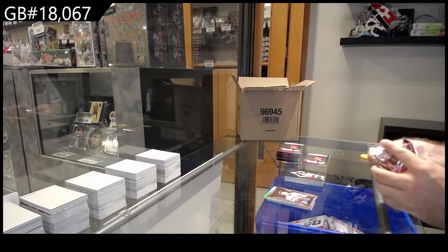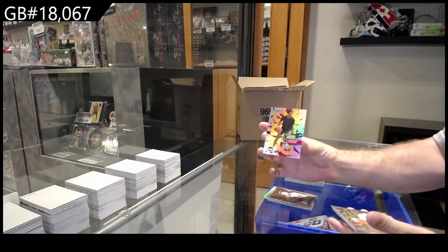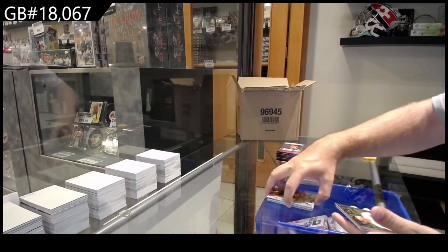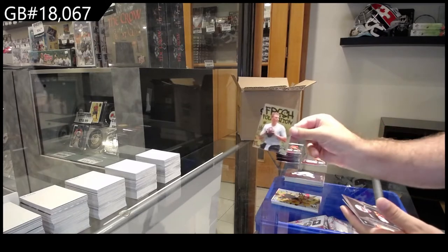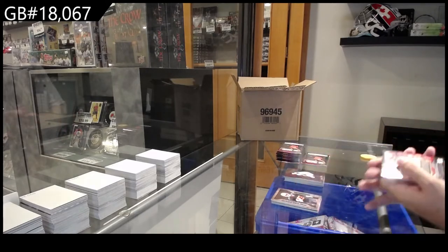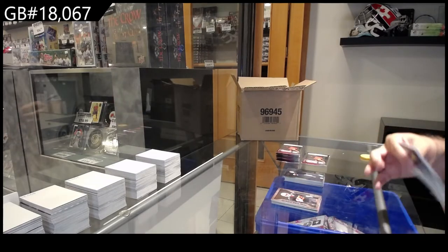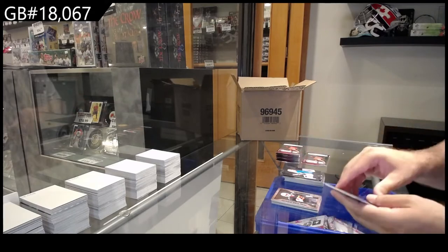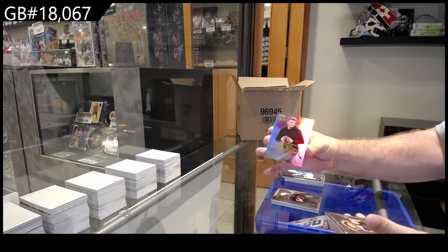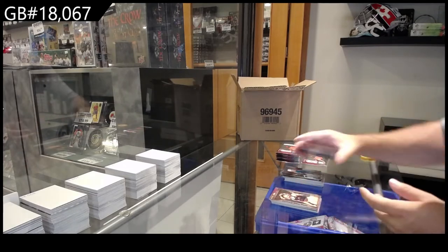I think only one Jordan insert if I remember correctly. Kuminga Arc Weld, Fresh Foundation of Mac Jones, and a Metalized of Harris. It looks like Jordan and LeBron are going to be very tough to get even inserts of. Zach Wilson Skybox Premium and an Osaka Metalized.